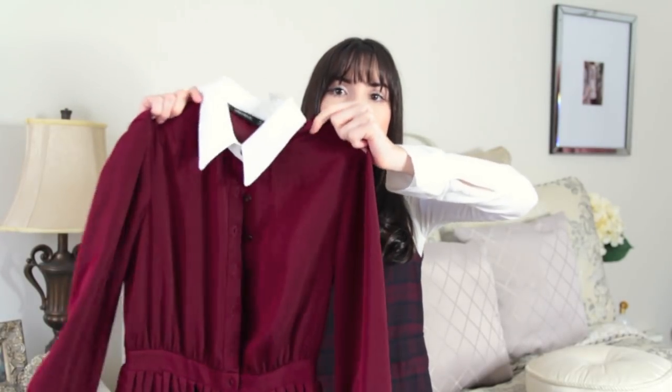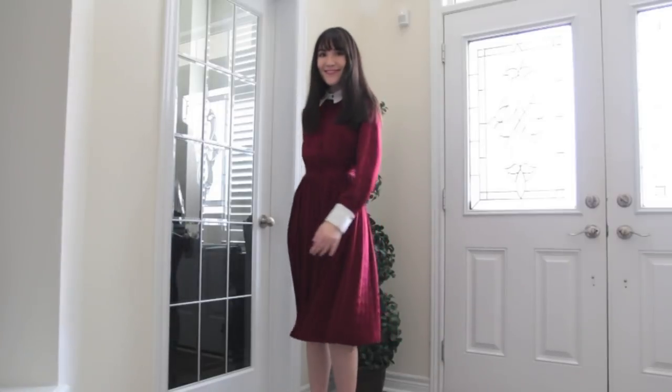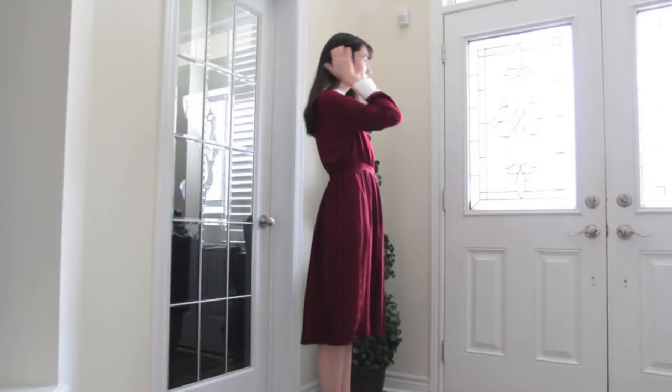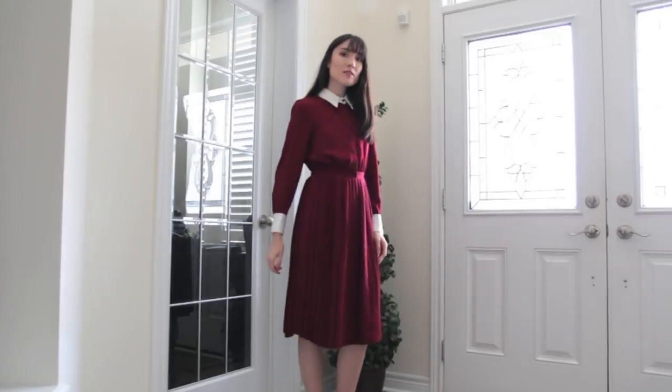The second piece that I got at Zara is this little dress. It is a burgundy dress and it has a white collar and little white cuffs. It is kind of a longer dress — probably like a midi length — and it has a pleated bottom to it. So it's really, really cute. I actually really love it.